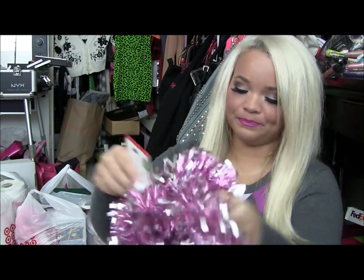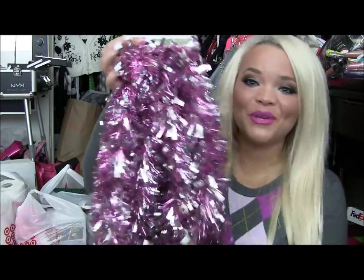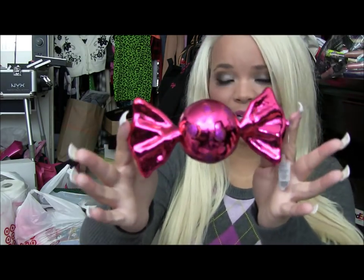Christmas decorations! I got some holiday-scented stuff and some pink tinsel garland for my fireplace and my bar in the living room — which I decorated with spider lights at Halloween. It's really Barbie pink in person, even though it looks purple on camera. I'm having a pink Christmas theme this year. I also got a little metallic candy ornament for about $2 — it was the only pink one, so I grabbed it.